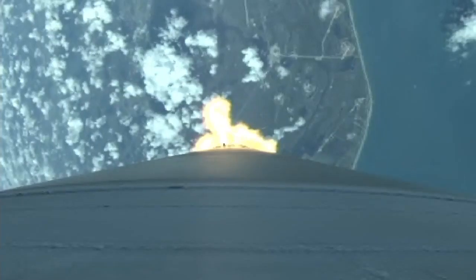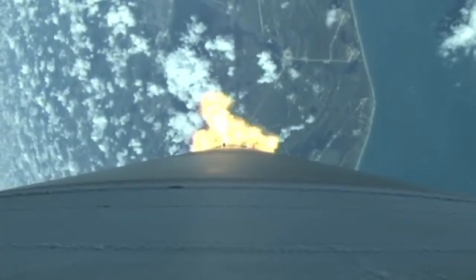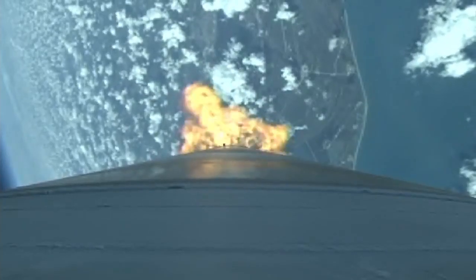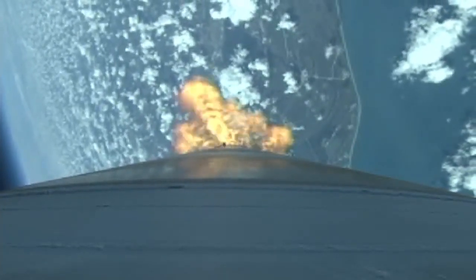Current altitude is 11 miles, range distance is 5.5 miles, current velocity is 1,929 mph. Range track shows good progress right down the middle of the corridor. Booster engine performance continues to look very good. View control is near nominal, body rates look good.